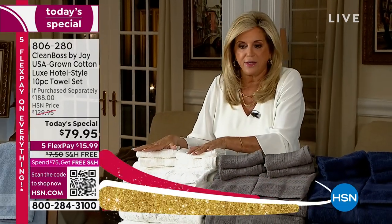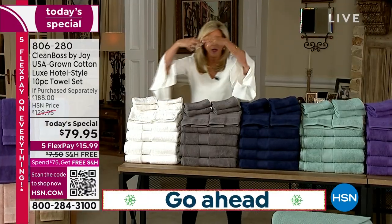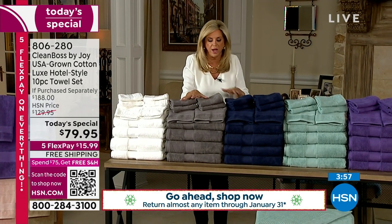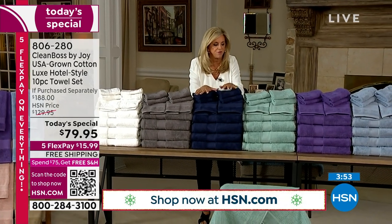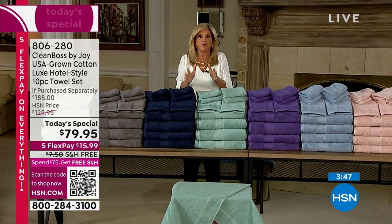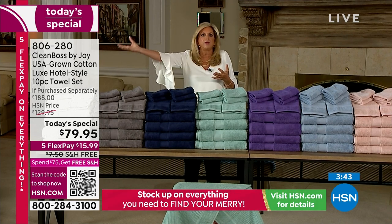Can you see this whole tower of towels? Your white, your bright white, that rich gray — the gray is going fast, the navy's going fast. We only got in half the amount that HSN wanted. So this is your opportunity — your guests are coming for the holidays. What a better gift.